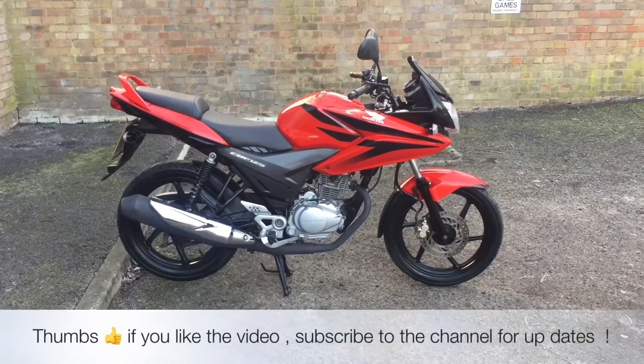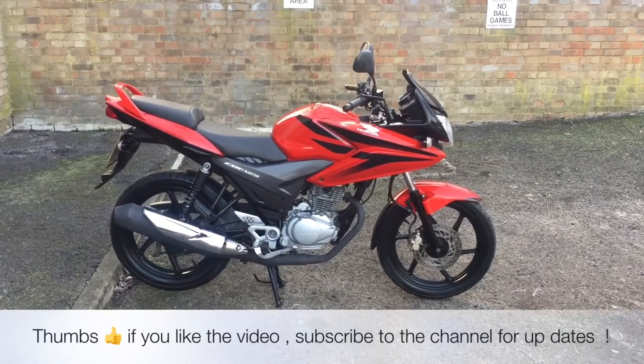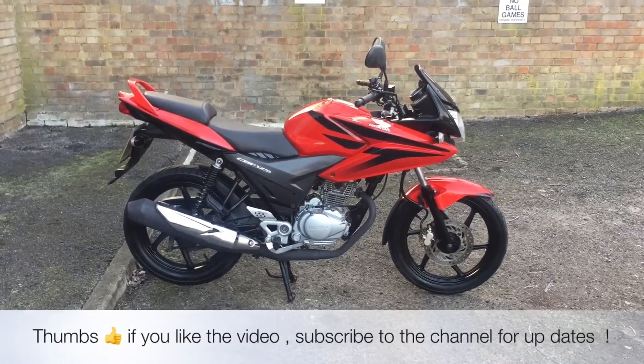All bikes from the Two Wheel Centre come with three years McCam's legal cover, a year's MOT, three months parts and labour warranty, and a full tank of petrol.